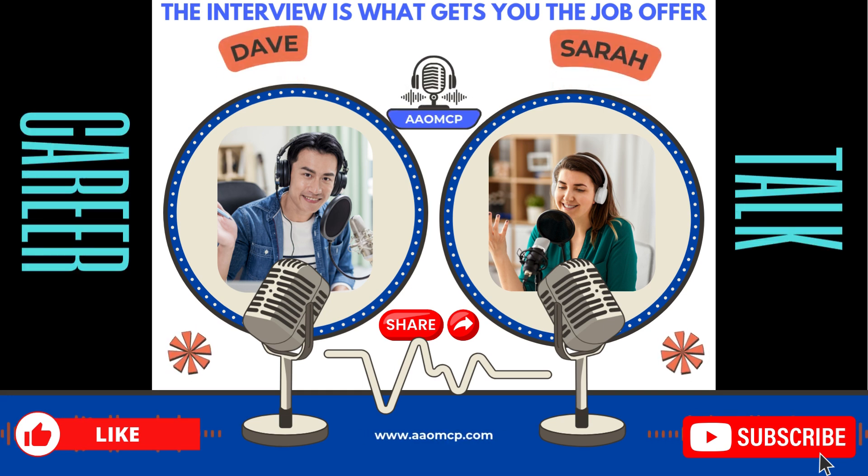We've got a stack of real interview questions, the kind that might trip up even seasoned coders. The devil's in the details, and these questions get right to the heart of what's really important in medical coding.